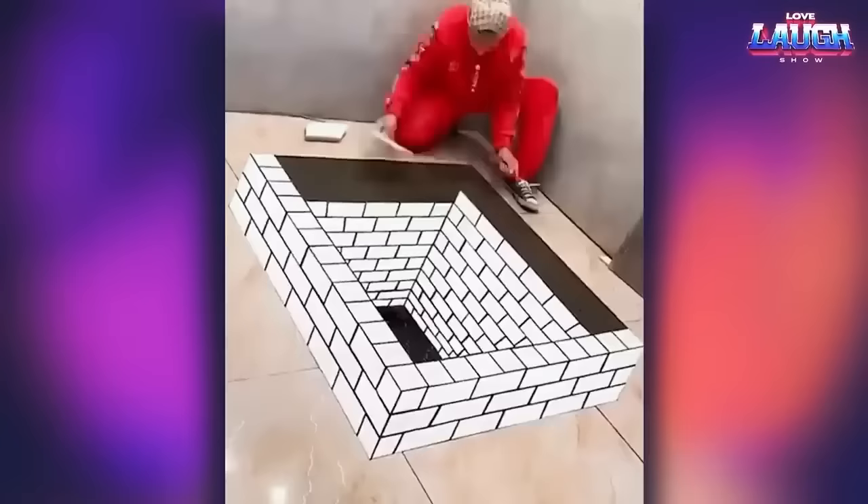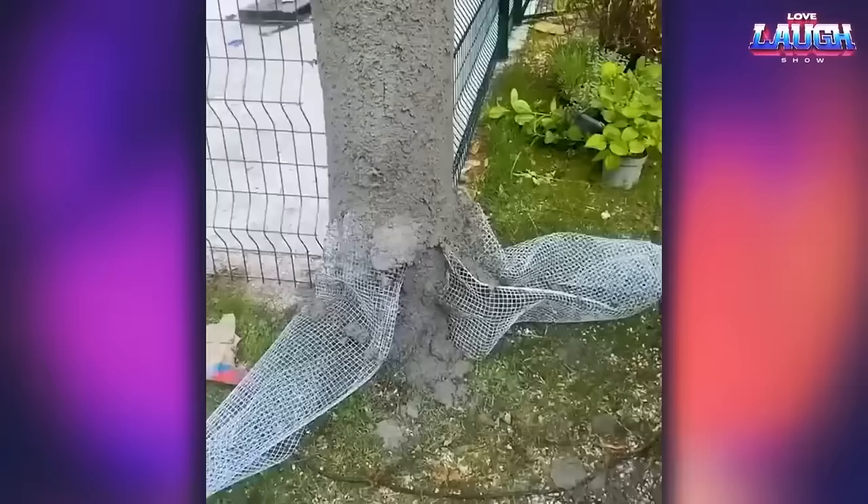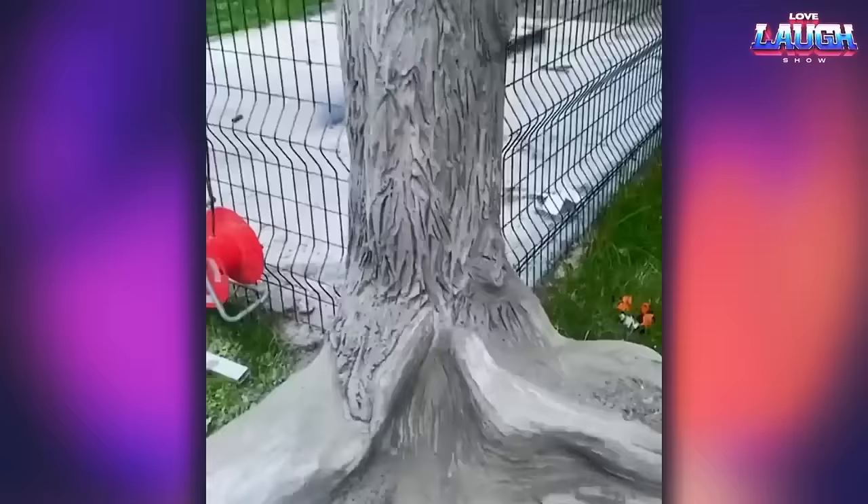If you want to create a wall effect for visitors, lay out the tiles in a 3D composition. Don't forget to invite a professional tiler, because not every worker will be able to realize such an order.